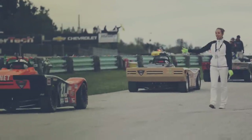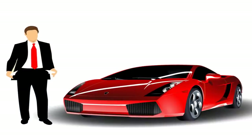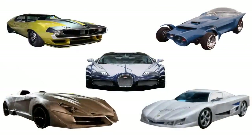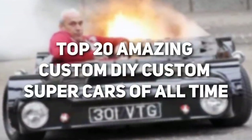Almost everyone loves sleek, sophisticated, sexy and flashy cars. However, not everyone can afford one, and some just wanted to get seriously creative. Get ready to marvel at this list of the top 20 most amazing DIY supercars ever built.